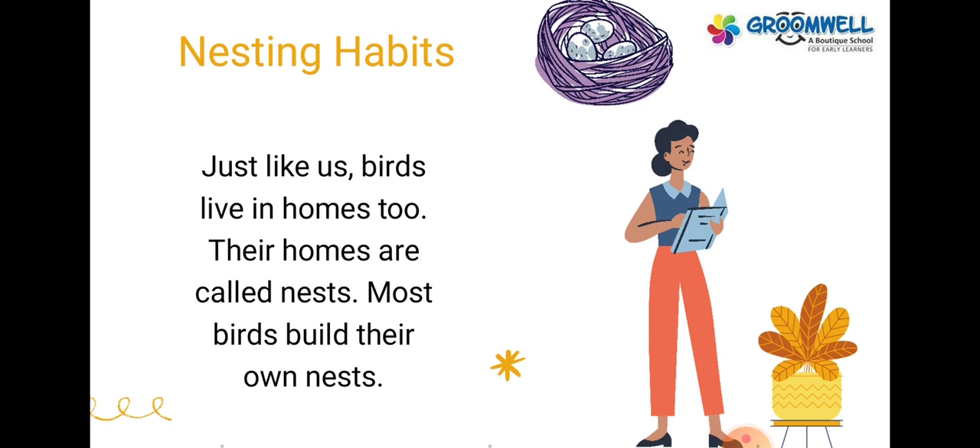Nesting habits. Just like us, birds live in homes too. Their homes are called nests. Most birds build their own nests.